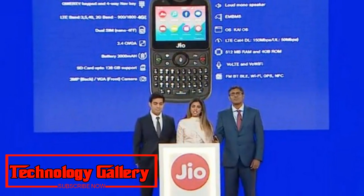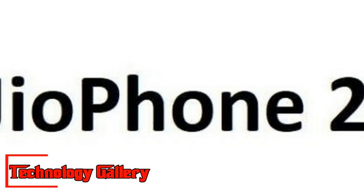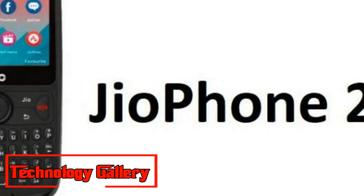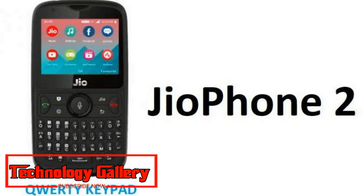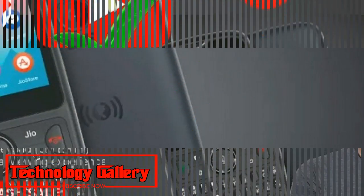In terms of connectivity options, the Jio Phone 2 supports 4G, VoLTE, VoWiFi, 3G, 2G, Wi-Fi, LTE Cat4 DL, FM radio, Bluetooth, GPS, and NFC.